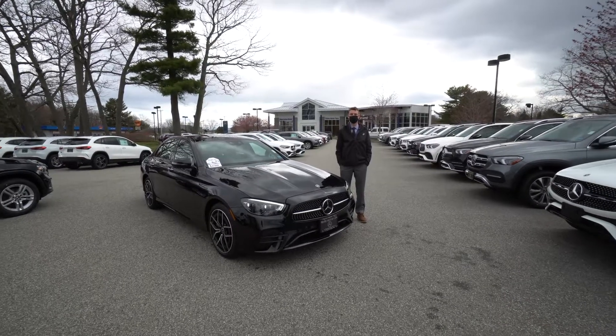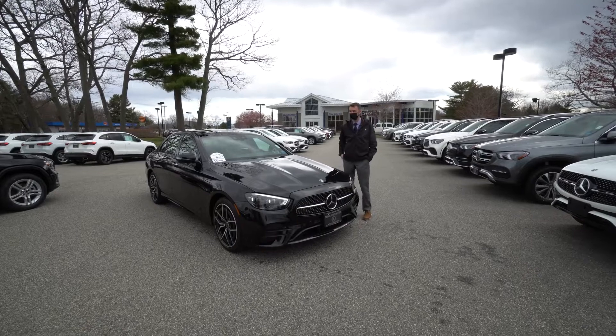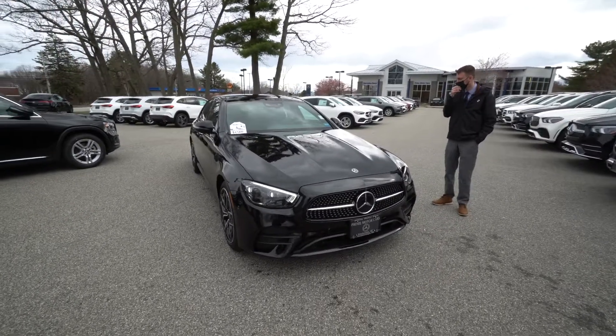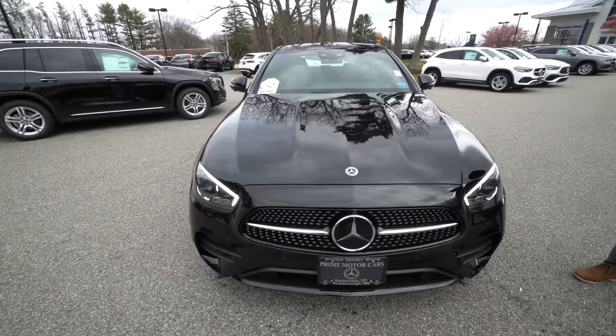Hi Richard, Spencer from Prime Motorcars Mercedes-Benz in Scarborough, Maine. To my right is the vehicle we spoke about earlier today, our 2021 Mercedes-Benz E450. I understand you are in New Jersey and we are up here in Maine.